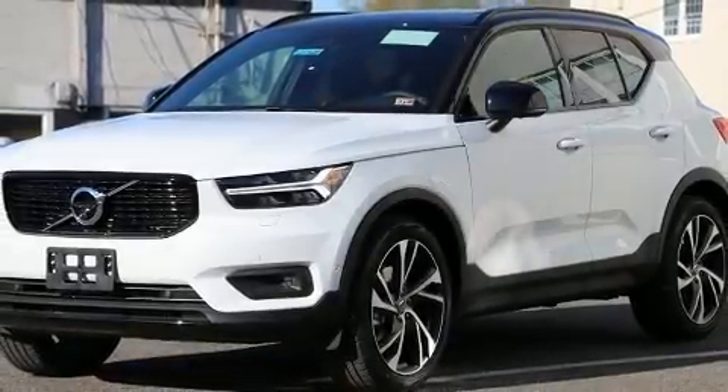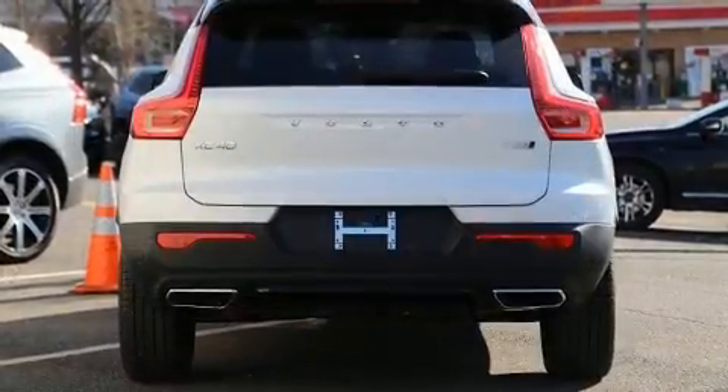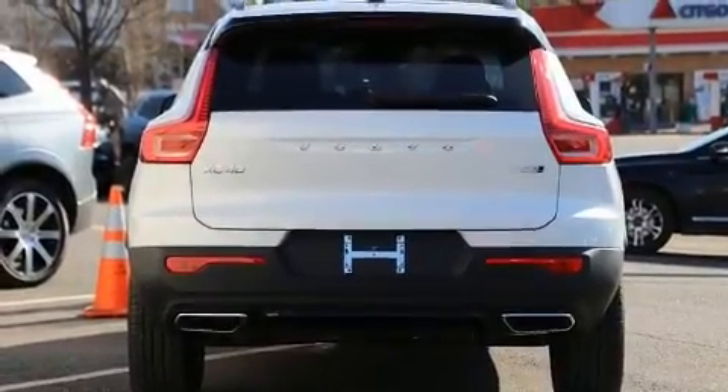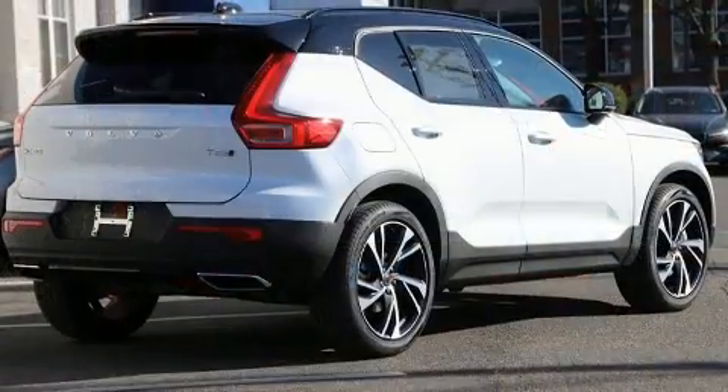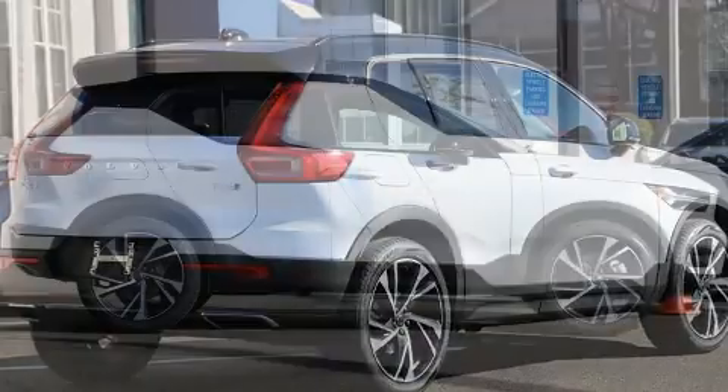The 2020 Volvo XC40. Smooth gear shifts are achieved thanks to the efficient four-cylinder engine. And for added security, dynamic stability control supplements the drivetrain. A turbocharger is also included as an economical means of increasing performance.